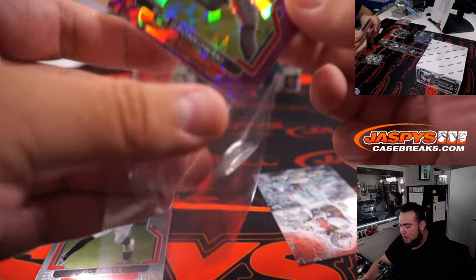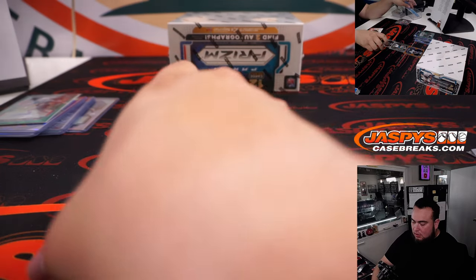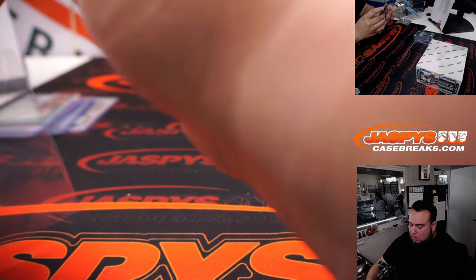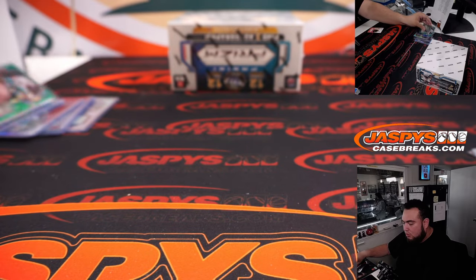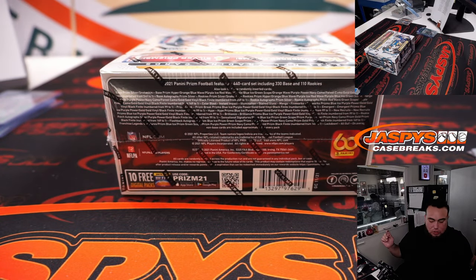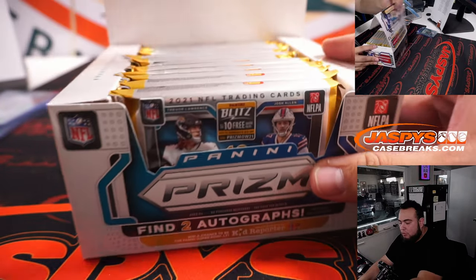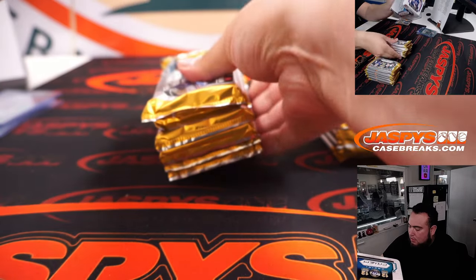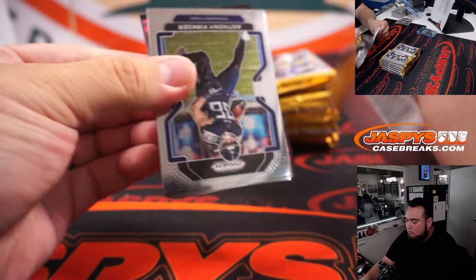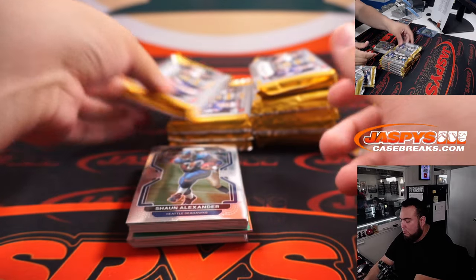Let's see the Lamb inserts. All righty guys, one more box. Nothing super crazy guys, so depending on what we pull here or what we don't, I feel like the next three box break might sell out pretty quick. Yeah, so most of them are done with the Bucs — they make it way more valuable.